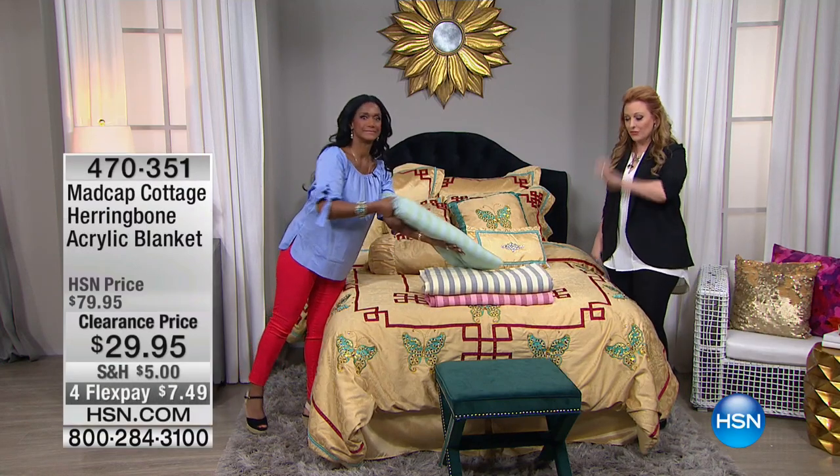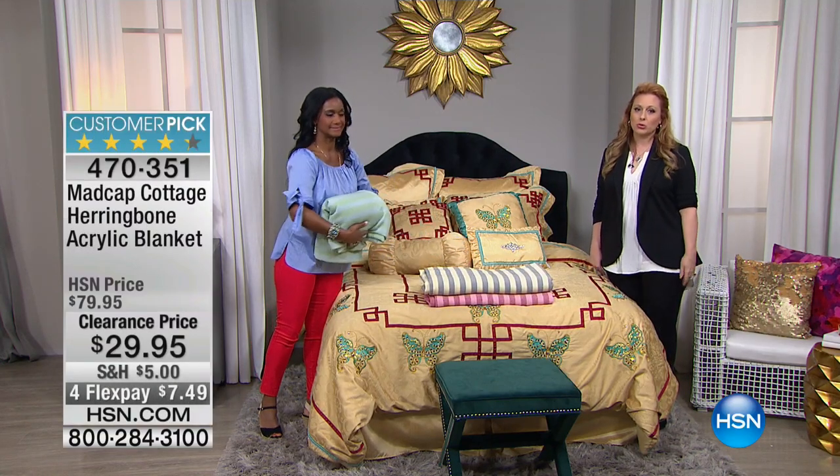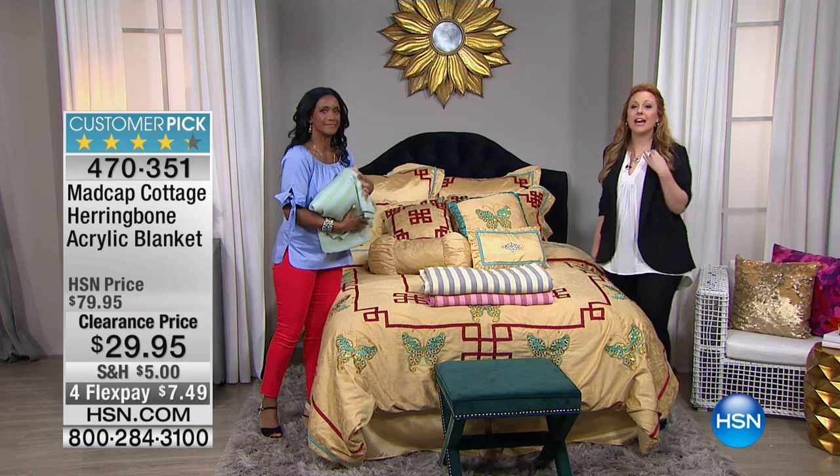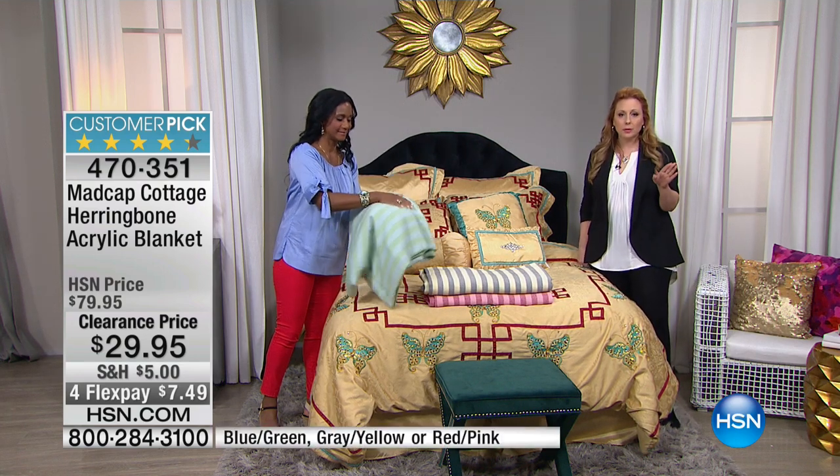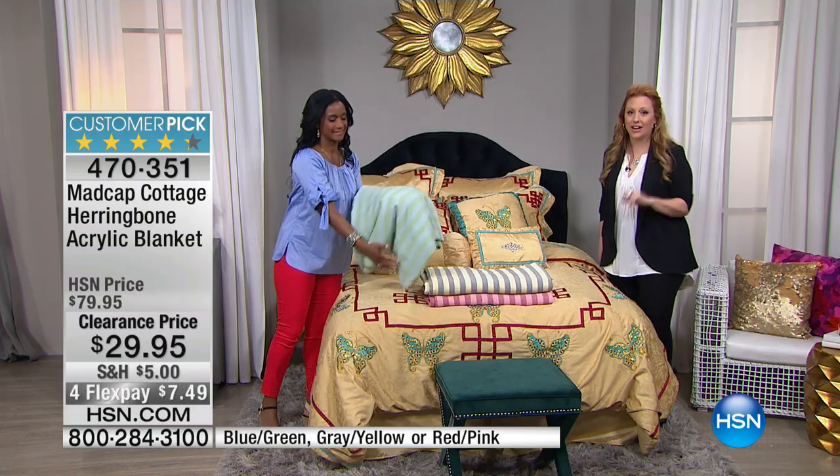We're going to get to your calls as quickly as possible on the Jeffrey Banks item, but I know I'm just torturing you with more great stuff. Madcap Cottage Herringbone — this is an acrylic blanket. It's a big customer pick at $79.95.